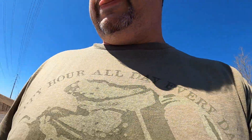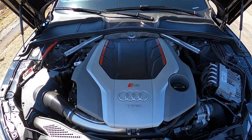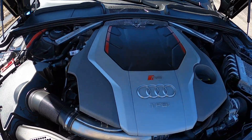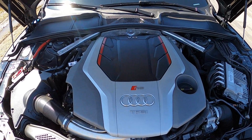Number two, we'll go outside for this one — pardon me because it is a little bit windy out, so you might get some wind noise. Number two is definitely this 2.9-liter engine. I'll zoom in here so you can kind of see some of the stuff in here. I have the dynamic package but not the dynamic plus package.